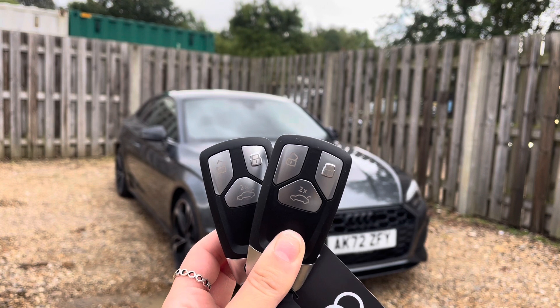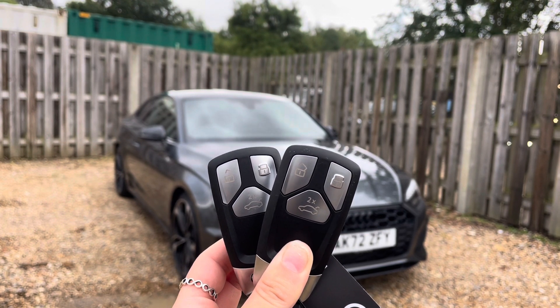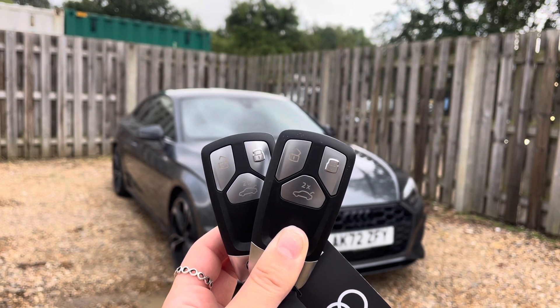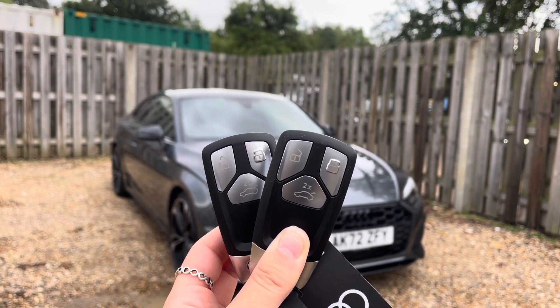Every Vindis approved used Audi comes with a reassurance of 12 months warranty and roadside assistance, up to 12 months MOT and key cover, and will have passed up to 150 checks by our Audi trained technicians.